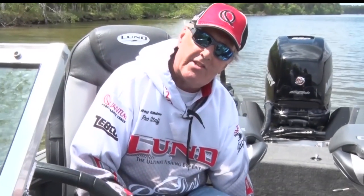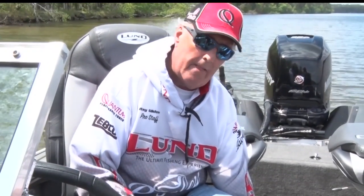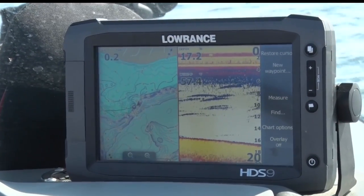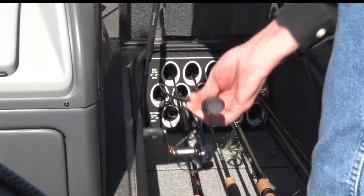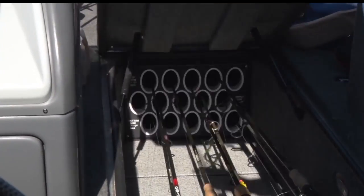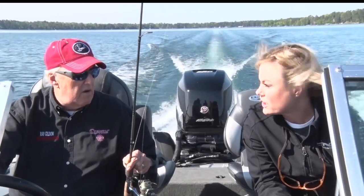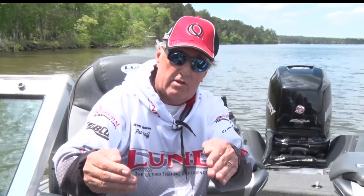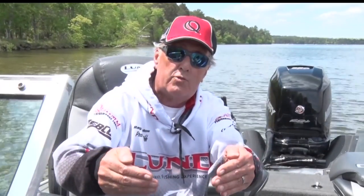It's important to realize that when you're done fishing that day, you cannot take this lake water home. You must take the bait out of here. If you're going to save the bait, you need to have fresh water in the back of your vehicle — drain the lake water off and put those minnows into the new fresh water. Don't drain the water from the container into the lake; drain it up on shore somewhere.